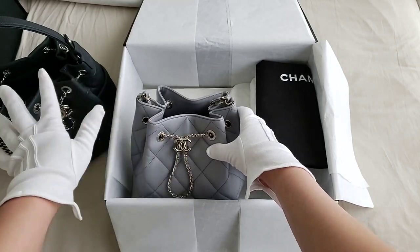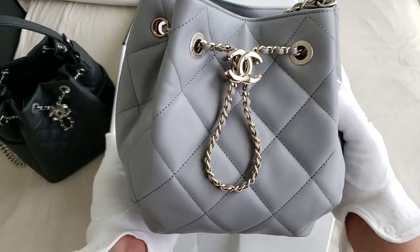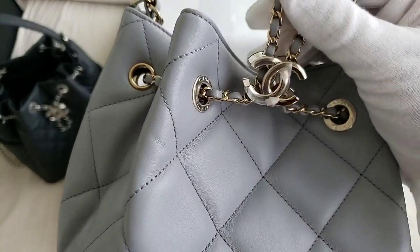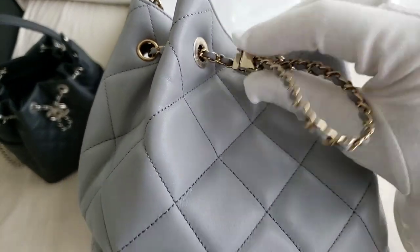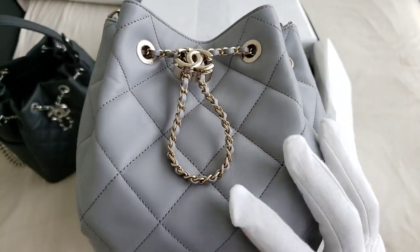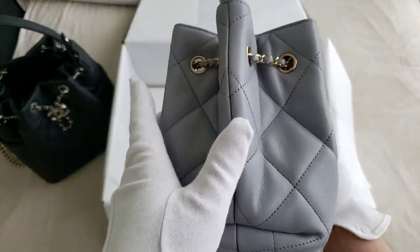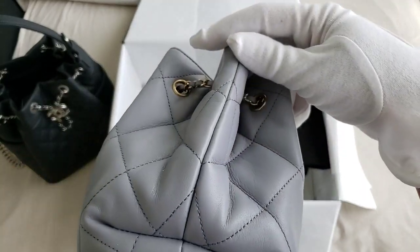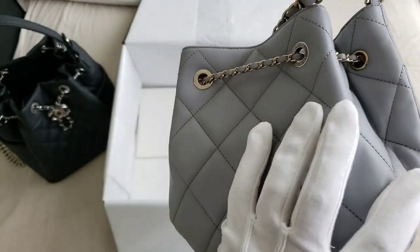I'm going to do a comparison of those two. This gray one is still brand new — as you can see, it does have the sticker still intact at the back. And this is in lambskin. I'm going to show you the side, the bottom, the back.